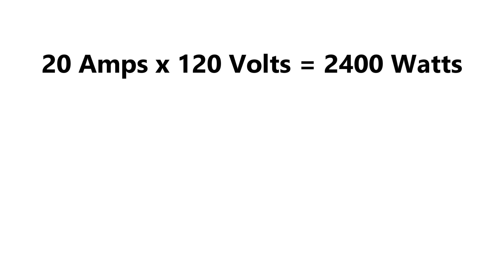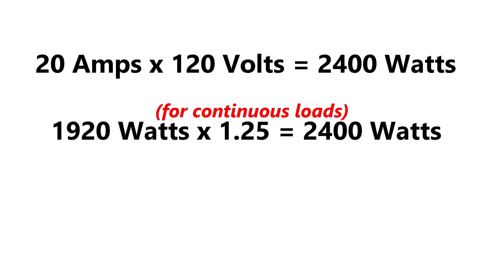So when a 20-amp branch circuit supplies a totally non-continuous load, it could supply up to 120 volts times 20 amps, which equals 2400 watts. But the proposed 20-amp branch circuits in our garage will supply a mix of continuous and non-continuous loads, so each of the branch circuits will only be able to supply 1920 watts.